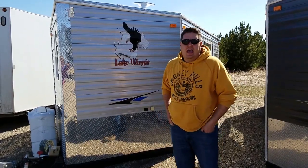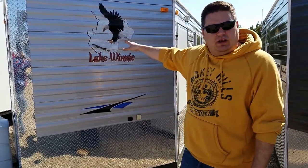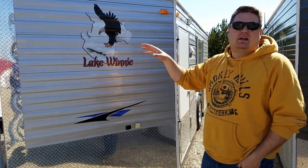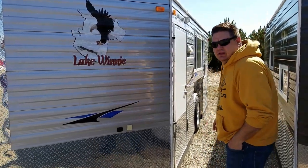Hey everyone, Hendry here on the lot in Park Rapids, Minnesota. I'm going to run through a couple of our used houses. The winter season came to a close so right now is a really good time — we've received a lot of trade-ins. For pricing, go to smokeyhills.com and on the top right-hand side you'll see a used houses tab. Click on that and you can see all the prices.